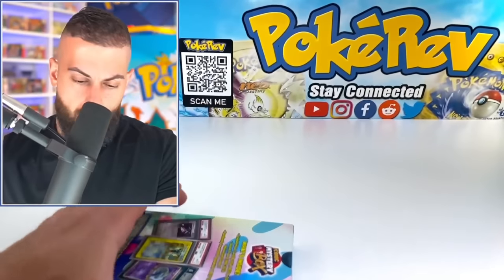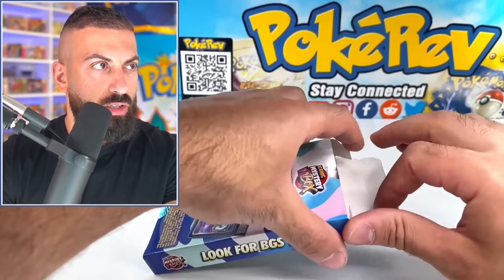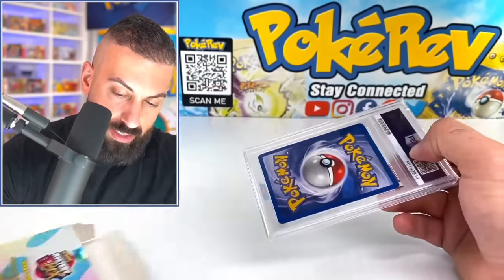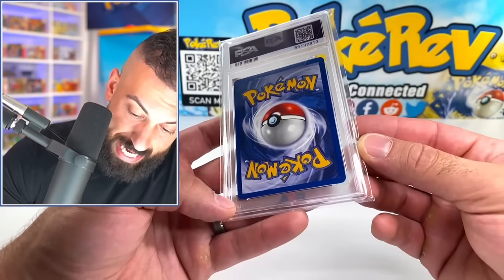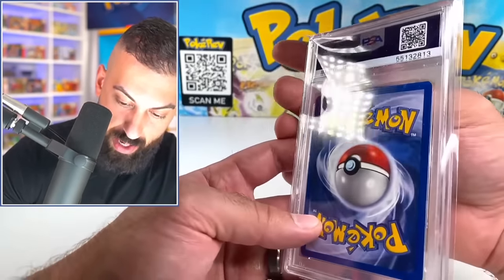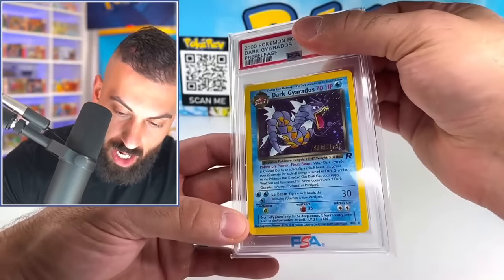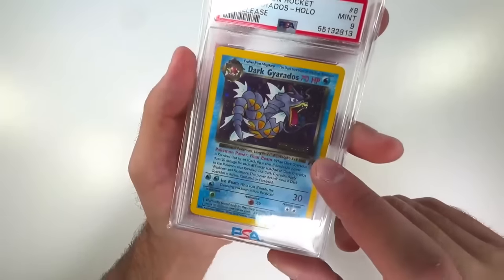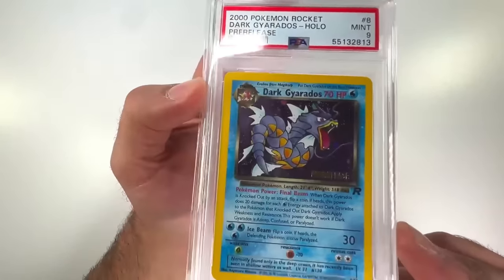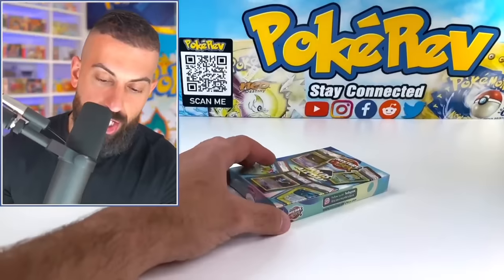Box eleven — these are always fun because you never know what you're going to get. PSA graded, could be an English card. The back looks pretty solid — maybe a nine or even a 10 on the back. Dark Gyarados pre-release! These are pretty common to find — it got a nine. Dark Gyarados pre-release from Team Rocket — these are definitely interesting. It has that little pre-release stamp, looks so old school.